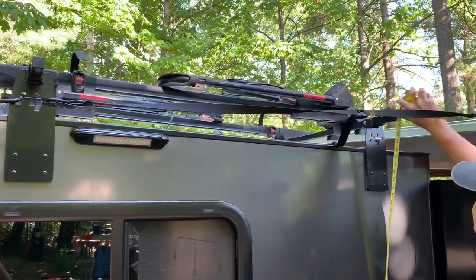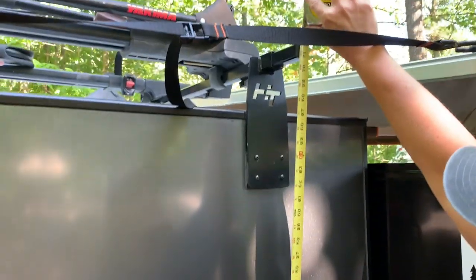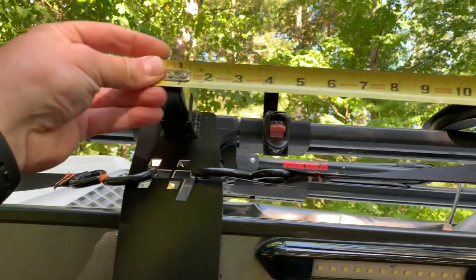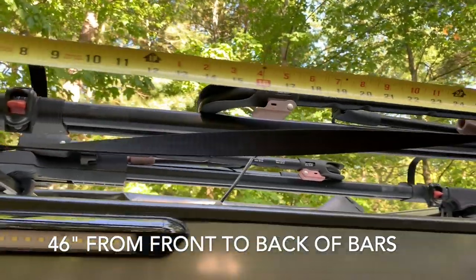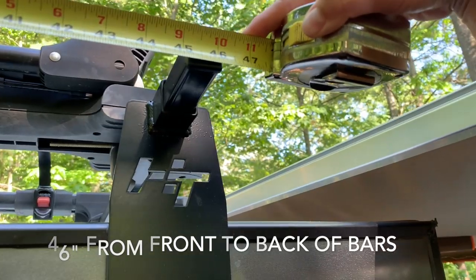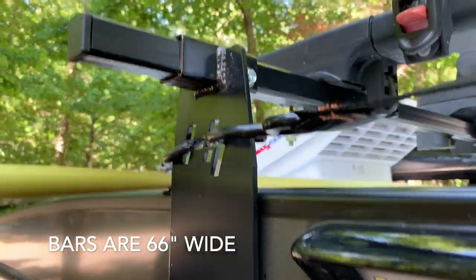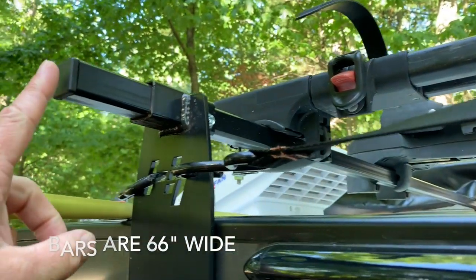Talking about the roof rack — these dimensions reflect what we currently have, as things could change. From the ground to the bar is 71 and a half inches. From end cap to outside end cap you've got about 46 inches. Because the bars stick out a little further, the measurement from one side of the bar to the other is 66 inches.